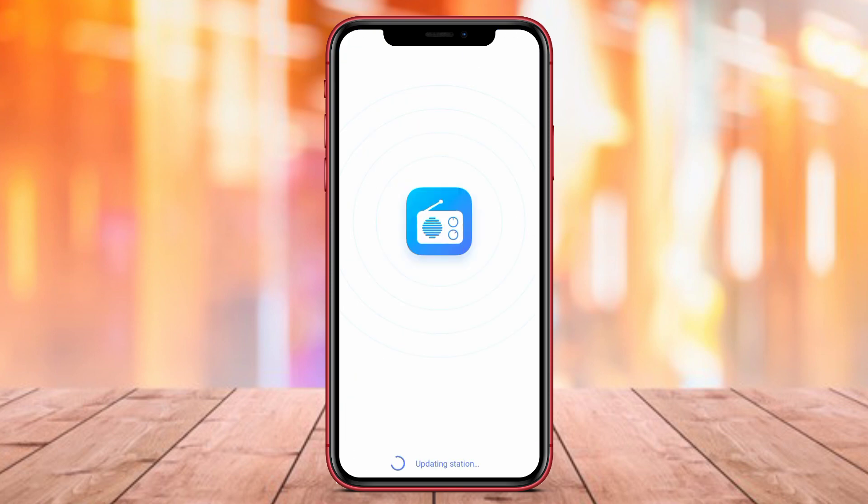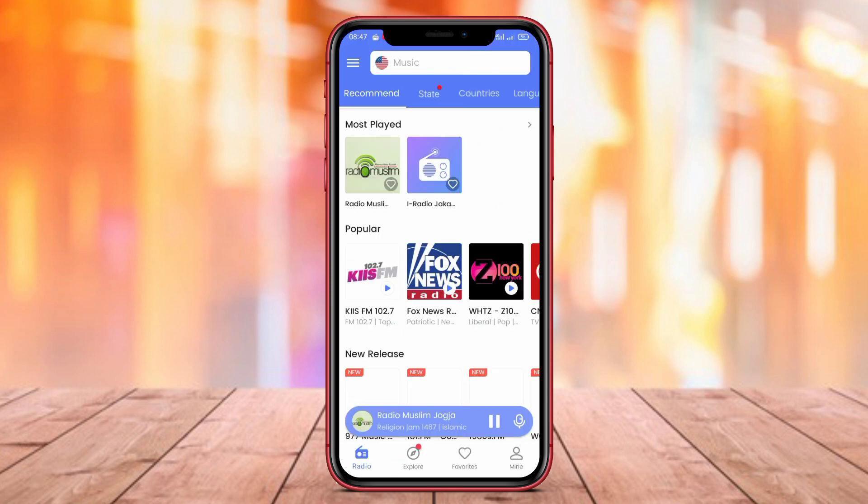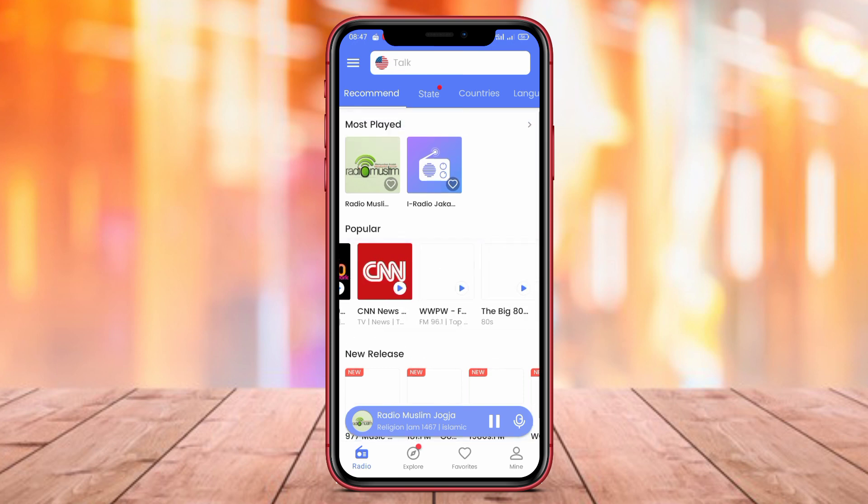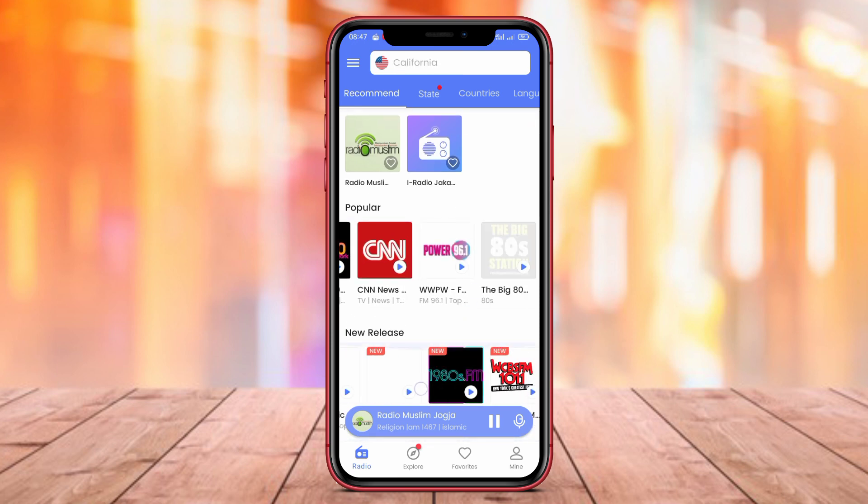Additionally, MyRadio includes a sleep timer feature, allowing users to set a time for the app to automatically turn off. With its useful features and simple design, MyRadio is a recommended radio application for Android users.